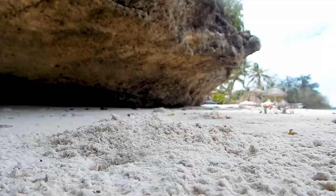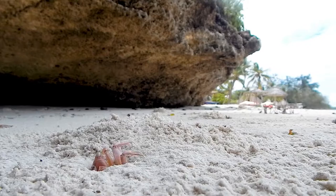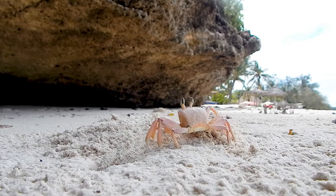Crabs are very old living creatures. They have existed since the Jurassic period, that was some 200 million years ago. There are more than 4,500 species of crabs and they live in coastal areas of salty and fresh water,